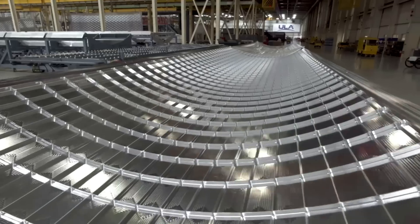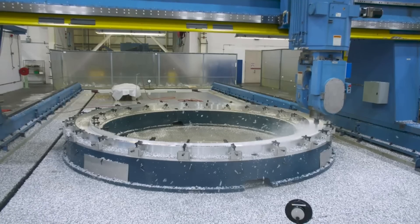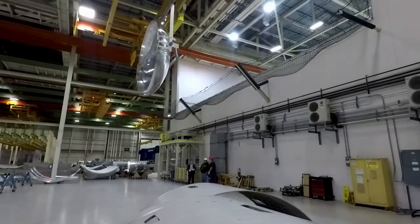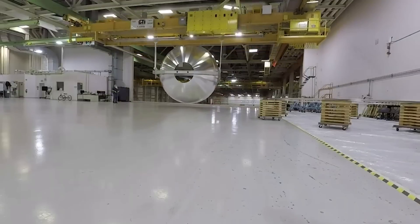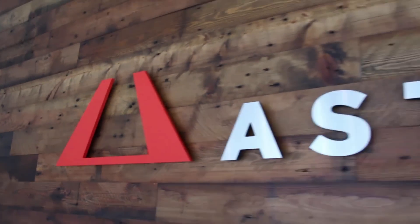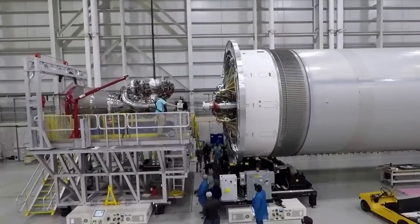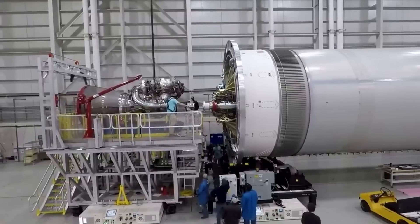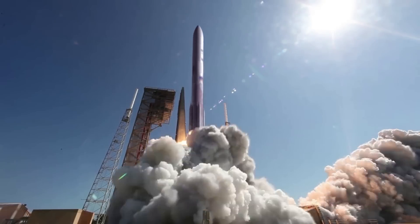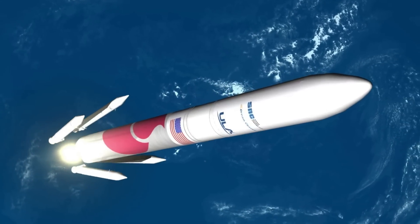Dependent on the size of the spacecraft, multi-manifesting on a Vulcan can be done in several ways. The aft bulkhead carrier, or ABC, interfaces at the aft end of the Centaur upper stage and can carry up to 24U cubesats weighing 80 kilograms each. The secondary payload adapter, or ESPA ring, is located between the upper stage and the primary payload and can accommodate 4–6 payload modules weighing up to 318 kilograms each — a feature we will see much more of in the coming years. United Launch Alliance has been very busy recently as some of the final steps are completed prior to Vulcan's maiden flight. As this launch vehicle is expected to become the company's new workhorse, a lot is riding on this initial mission. We will have to wait and see how it progresses and the impact it has on the space industry.